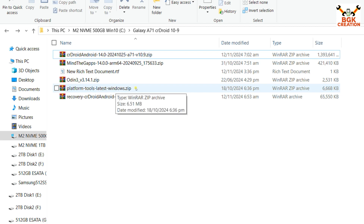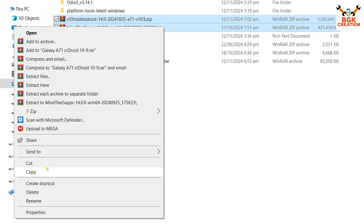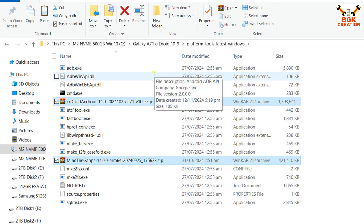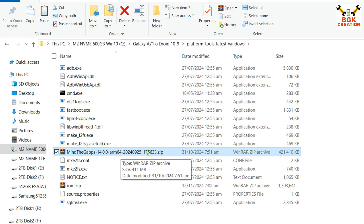First, extract the platform tools, then extract the Odin file. Copy the ROM file and the Google Apps (GApps) file from the downloaded folder and paste them into the extracted platform tools folder to keep things organized. We need to rename two files: click on the ROM file, press F2, erase the file name, and rename it to 'rom.zip', then press Enter.